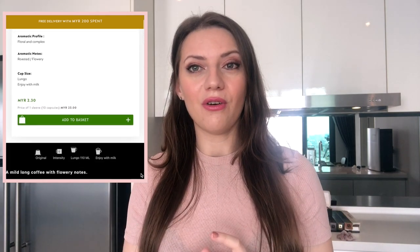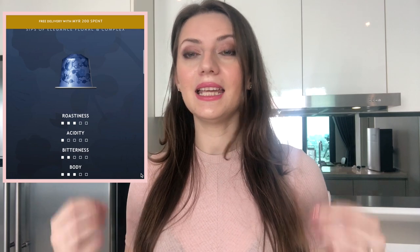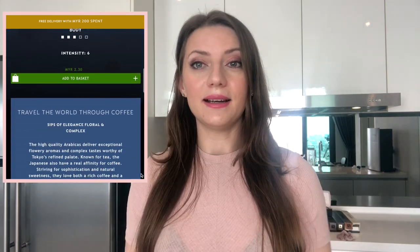Number eight is the Tokyo Vivalto Lungo — I've made a full review video on this one, so check that out. To summarize: it's a floral-tasting coffee with low intensity, brewed as a lungo. I like to have it as an afternoon coffee with more milk and just savor it slowly.